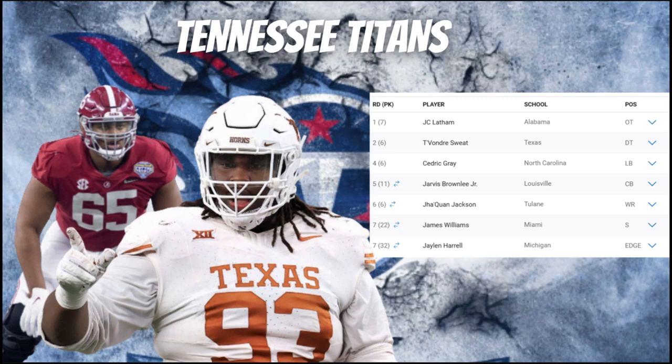In round four, they selected linebacker Cedric Gray out of North Carolina — a highly productive inside linebacker who led all Power Five players in tackles over the past two seasons with 279. He has a nose for the ball, great closing speed, and the burst to fill gaps and blow up plays in the backfield — a top-five linebacker in the draft. He does a great job in underneath zone, matches up with running backs and tight ends in man coverage, and had five interceptions and 18 passes defended at North Carolina. There's a pro comparison to Patrick Queen. This was tremendous value for the Titans.